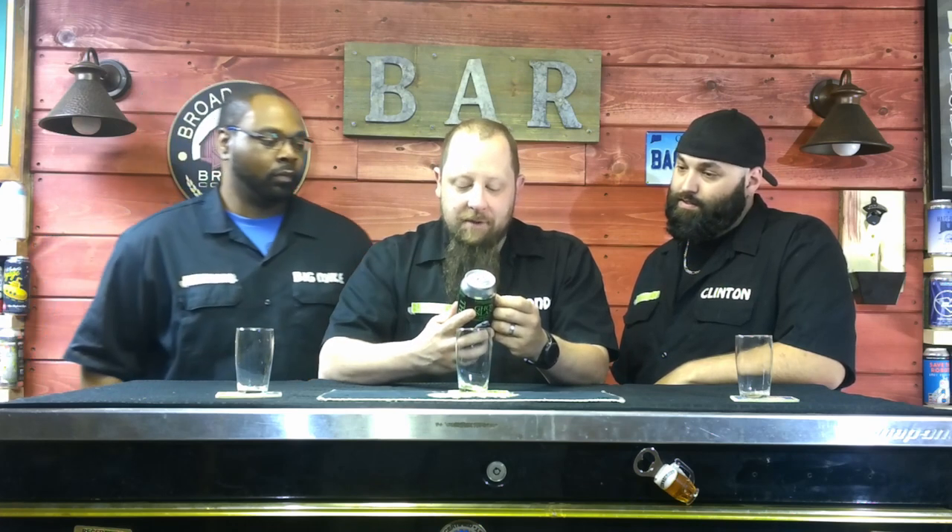This bad boy comes in at 8% alcohol by volume. I don't know what the IBUs are — they might not list IBUs, but if they do, we'll post it. Cool can. Love this can.